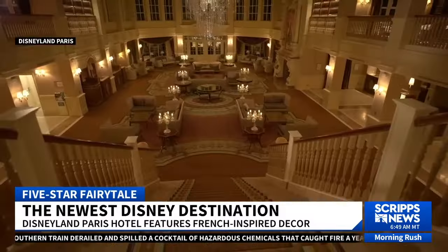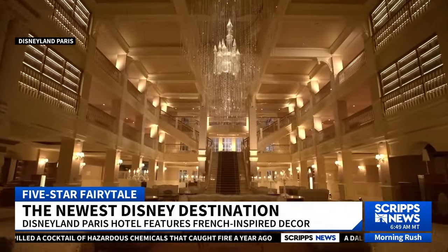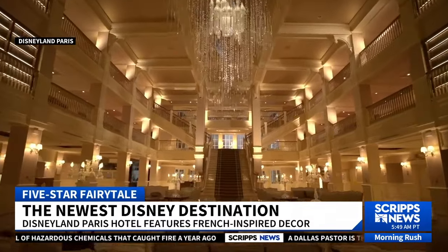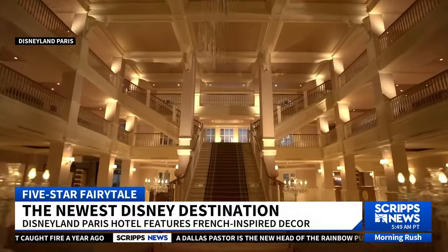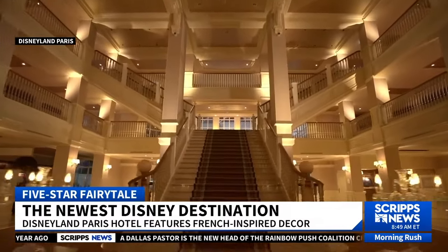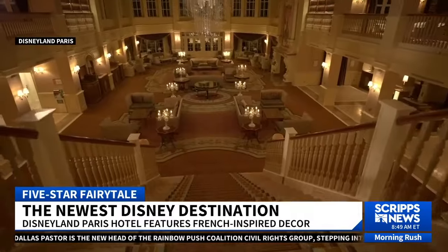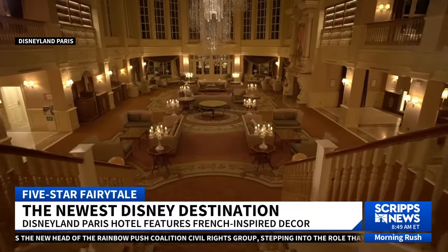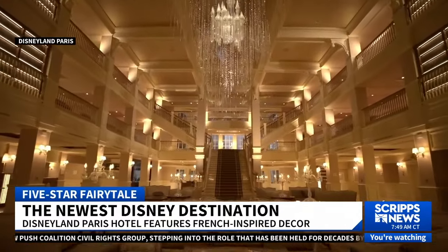The entire hotel is royal themed, so we're talking Disney princesses from Frozen, Cinderella, Snow White. And as we can see here in this B-roll, the chandelier in the lobby — when I walked in, my jaw almost dropped because I just stood staring up at it in awe. Everything in this hotel is grand, from the rooms to the pool to the spa.